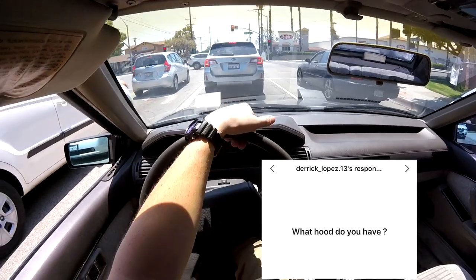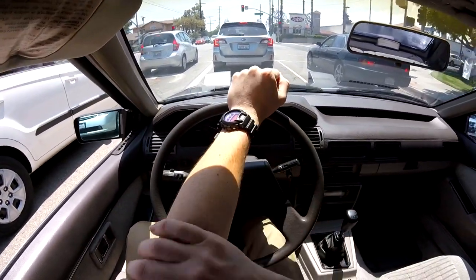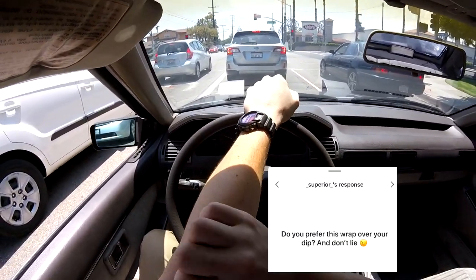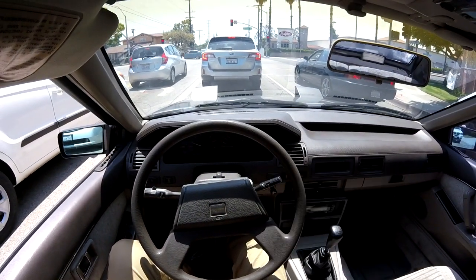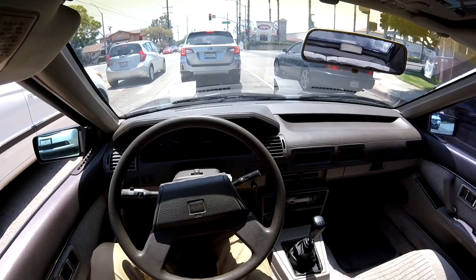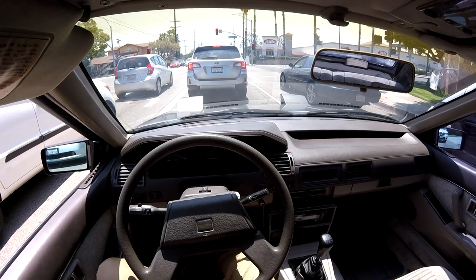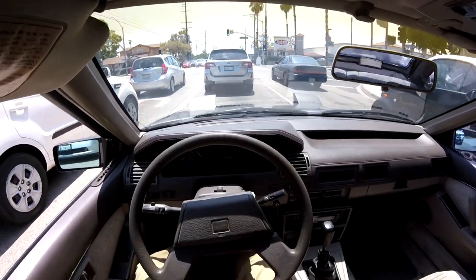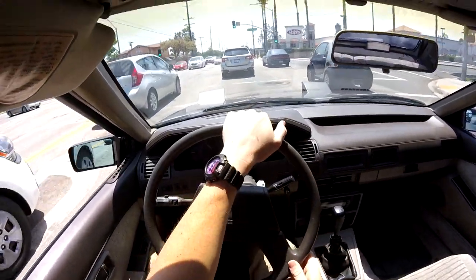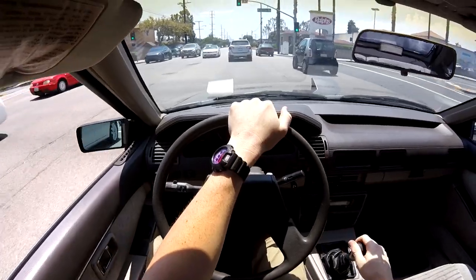What hood do you have? I have a TruFiber three-inch cowl hood. Do you prefer this wrap over your dip? Honestly, I like my wrap and the color. I liked my old color too, but I think the dip was a bit cleaner — more refined on the edges. Obviously I wrapped this myself, so it's not perfect, but the dip looked a lot sharper.